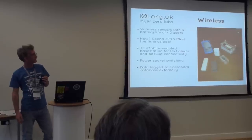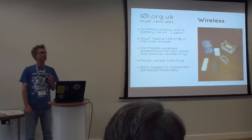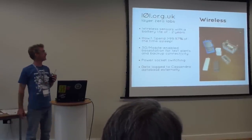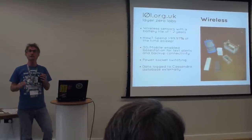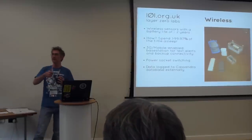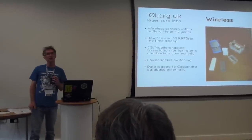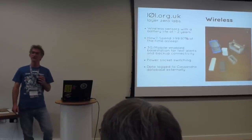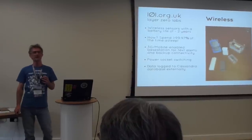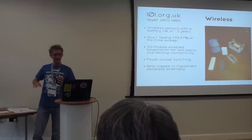We've also added a 3G dongle, so we've got text alerts straight from the device and backup connectivity. Because if the internet goes down, you don't even get to hear about that. We've also got power socket switching now — rather than get into the messy and dangerous business of homemade electronics and mains electricity, we just bought some cheap remote control power switches and hacked the remote control end. We're also logging to a database. We've been through a couple of different options including Redis, and we're currently using Cassandra, which is pretty hardcore — maybe a bit too rich for our blood. We asked on the IRC channel and were told that two nodes is not a typical deployment, so we might revisit that.